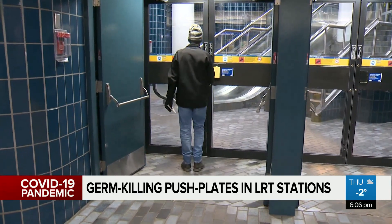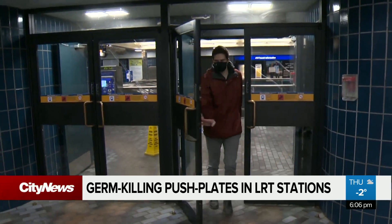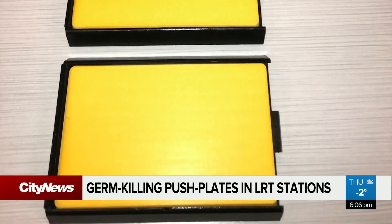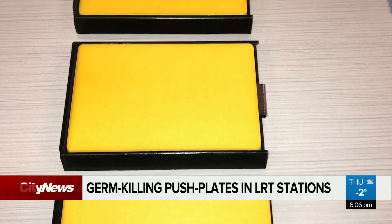It might take some getting used to, but one person not afraid to lay his hand on the high-touch surface is Matt Hodgson at Outbreaker Solutions, having worked for years to get the scientific backing of the product. It's regular table salt — the same stuff we're sprinkling on our food. All we're doing is changing the properties by compressing it.